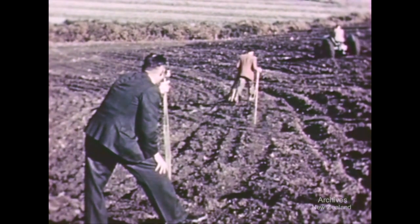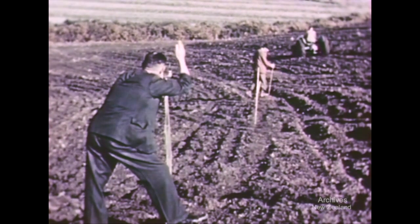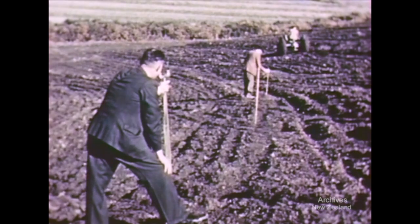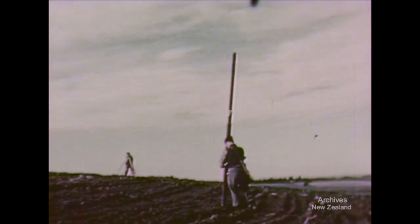The farm is in South Canterbury, a few miles out of Timaru. The vertical intervals between terraces were set out using standard surveyors apparatus.